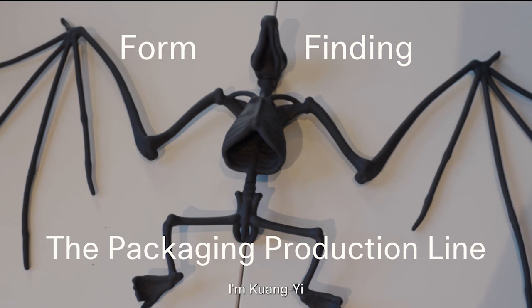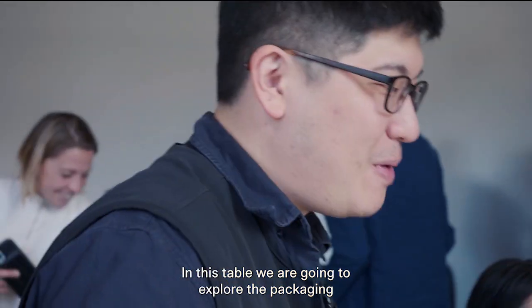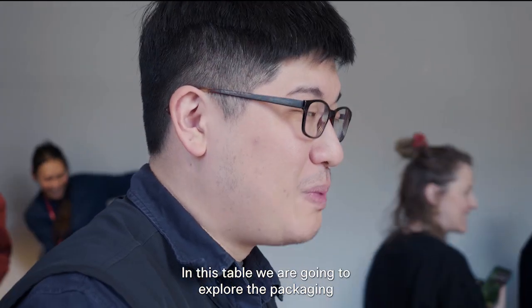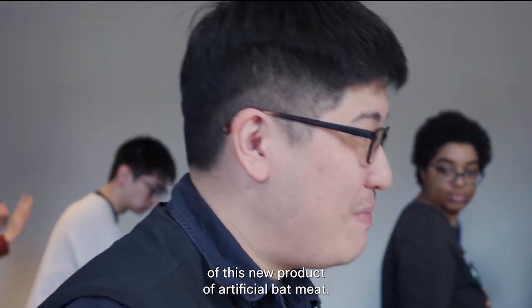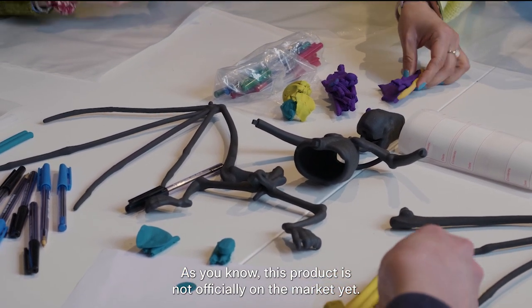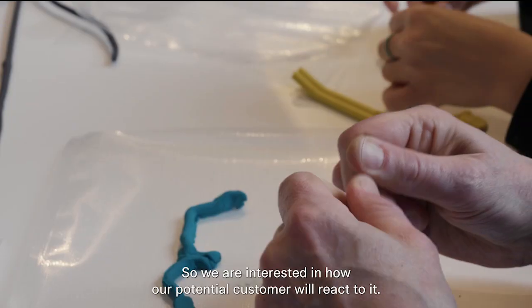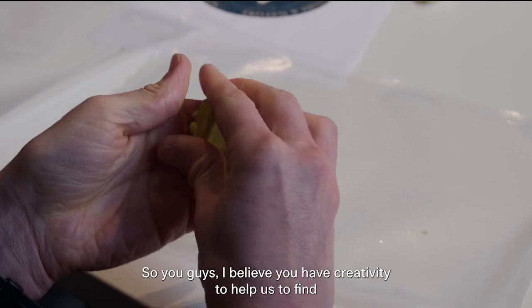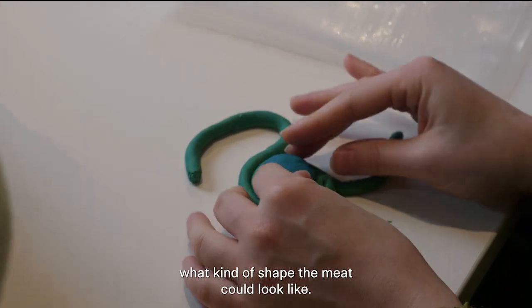Hello everyone, I'm Kwong Yi, one of the founders of Novo Labs. At this table, what we are going to do is explore the packaging of this new product of artificial bat meat. This product is not officially on the market yet, so we are interested in how our potential customers will react to it. We believe you have the creativity to help us find what kind of shape the meat could look like.